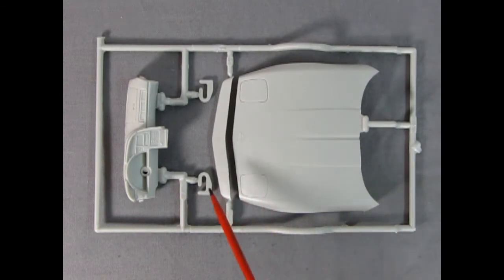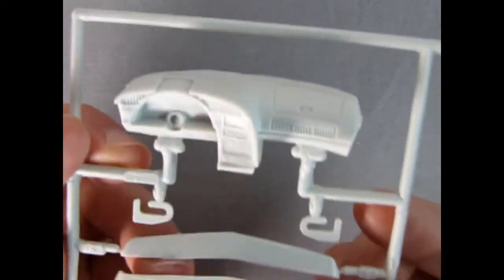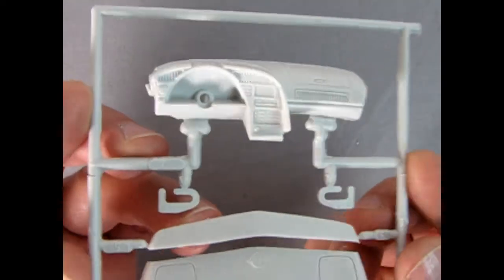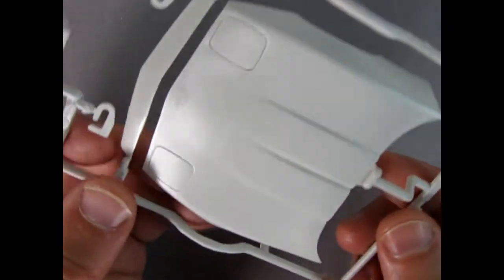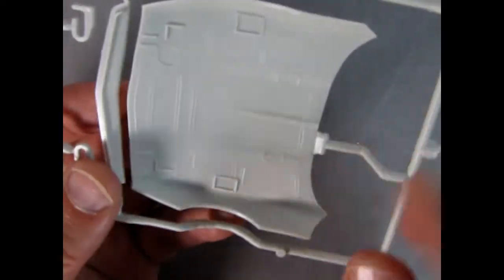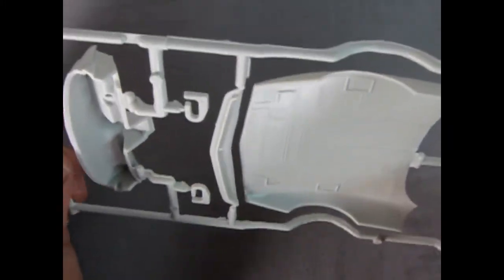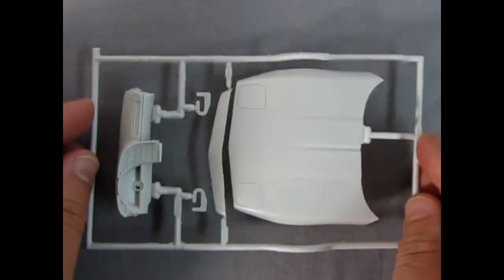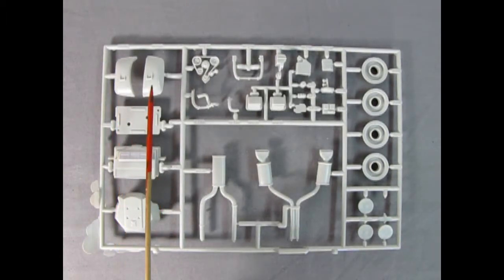This parts tree includes our hood components — the little front bit, the hood itself, the hinges, and our dashboard. Taking a look at this wonderful dashboard, you can see the great instrumentation on there, excellent little vents, and all really wonderful. There's the Corvette logo on there. As you turn this over you can see the matting and the sink marks, so you're going to have to fix those with a number 16 hobby blade. But overall this is done really nicely.